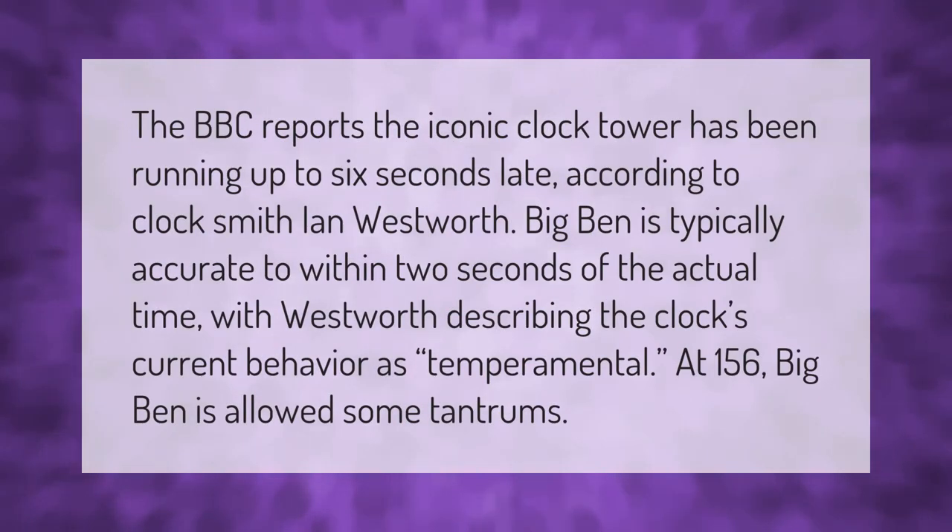The BBC reports the iconic clock tower has been running up to six seconds late, according to clocksmith Ian Westworth. Big Ben is typically accurate to within two seconds of the actual time, with Westworth describing the clock's current behavior as temperamental — at 156 years old, Big Ben is allowed some tantrums.